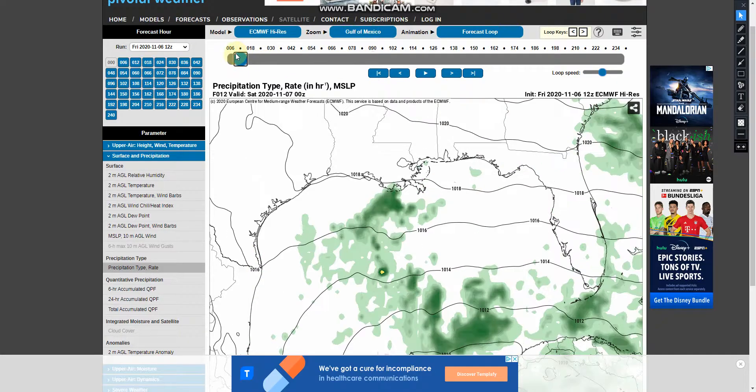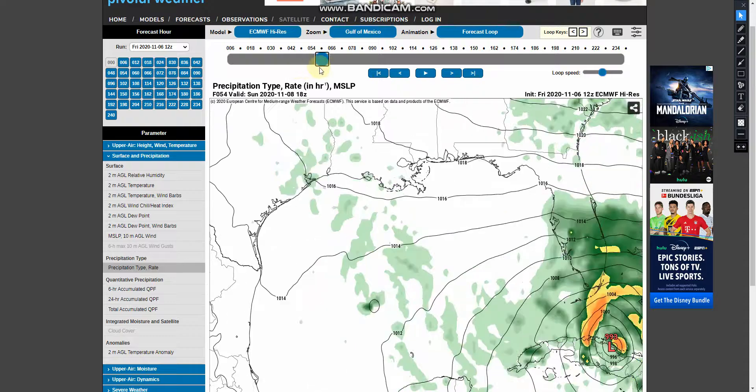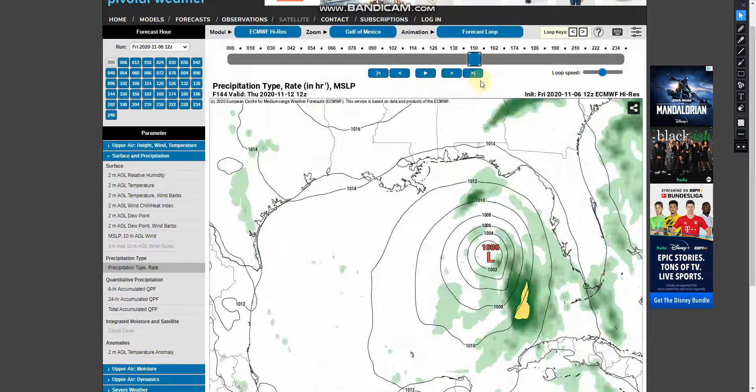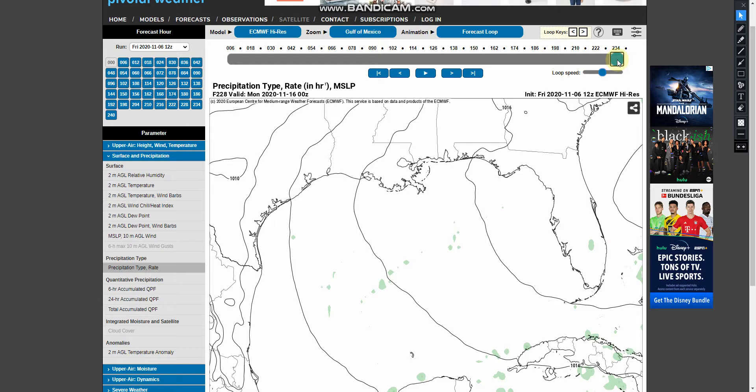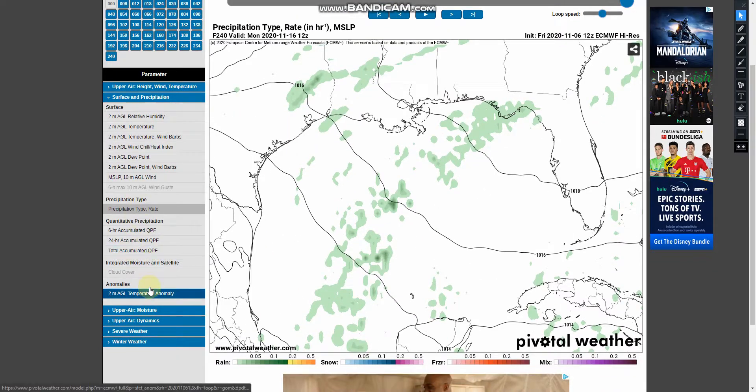If we take a look at the European model here, it shows it coming over Cuba and then going into the Florida Keys, going a little more north than what the GFS was showing. It shows it spinning out and then eventually going up to the Panhandle as a weak tropical storm, maybe even a tropical depression.